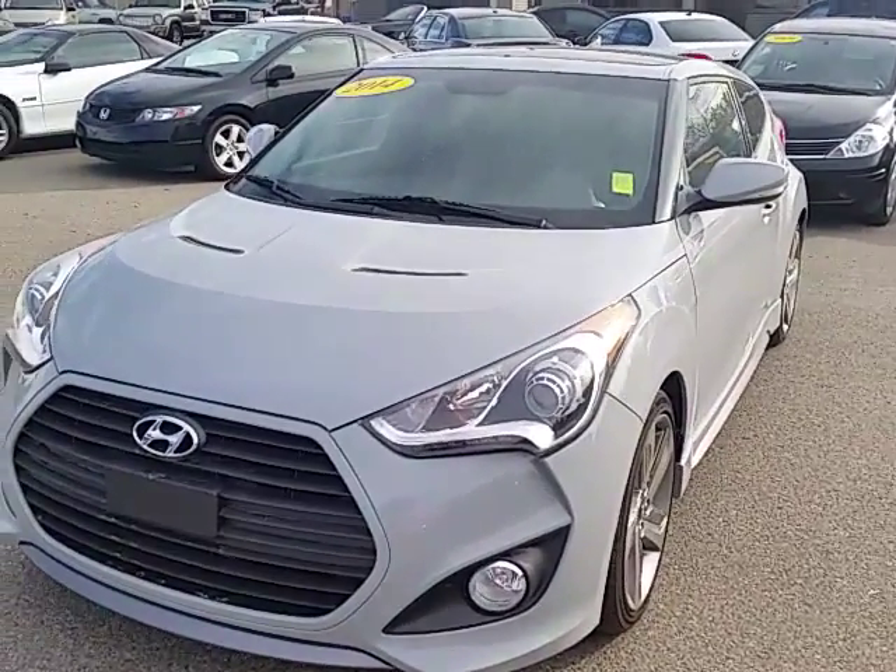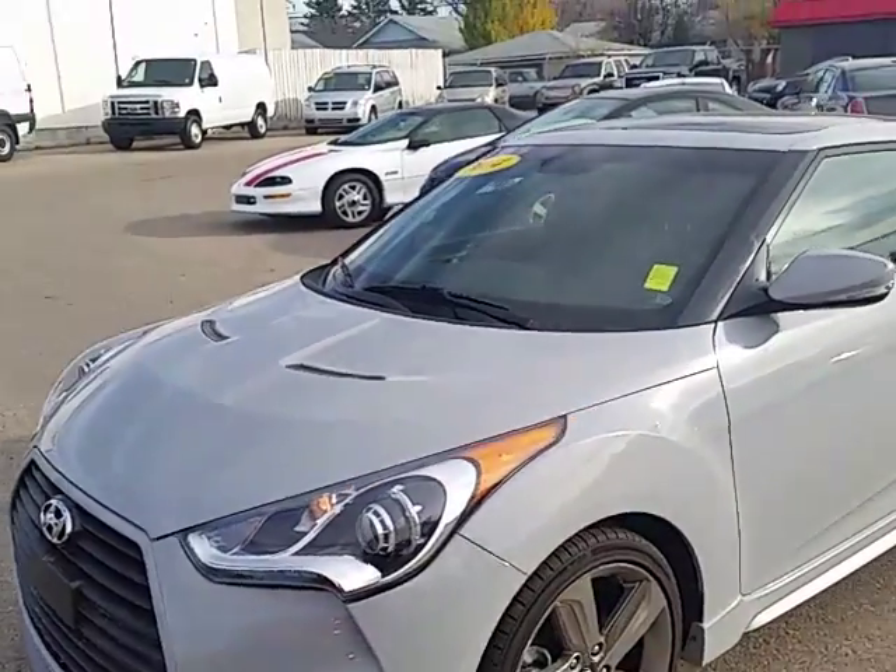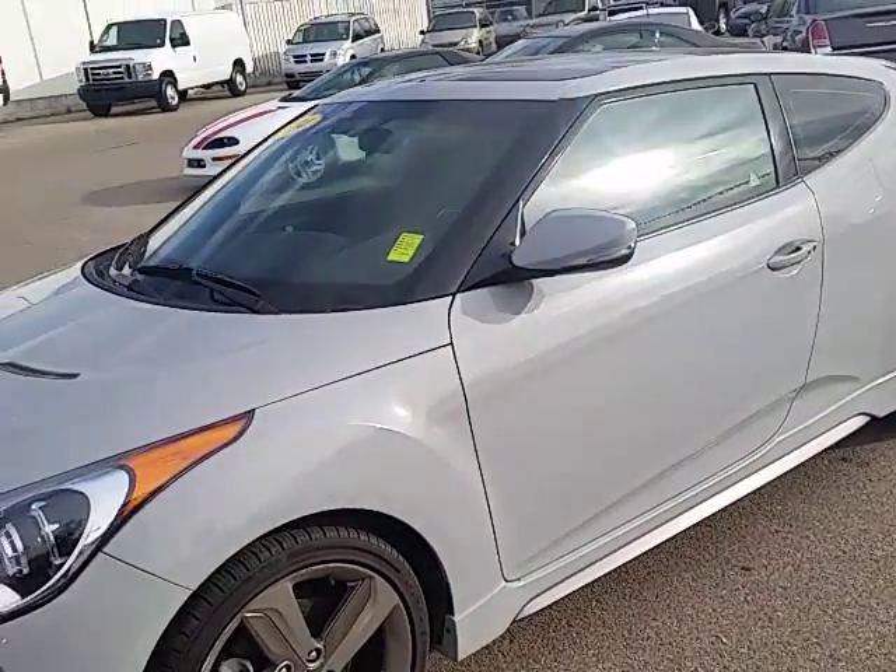Good morning, my name is Trevor Johnson from Tyone Automotive. I just received your email on our 2014 Velocir Turbo.